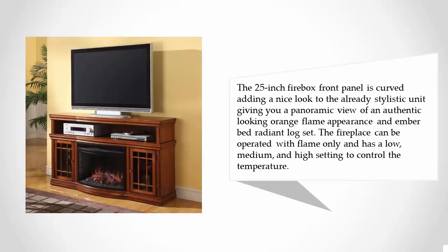It gives you a panoramic view of an authentic-looking orange flame, with an ember bed radiant log set. The fireplace can be operated with flame only and has low, medium, and high settings to control the temperature.